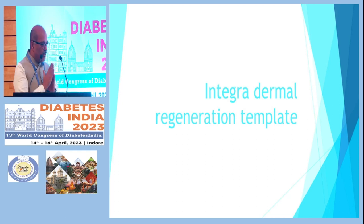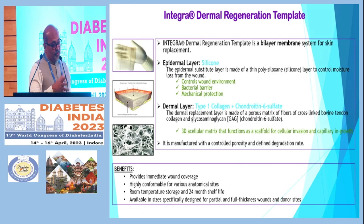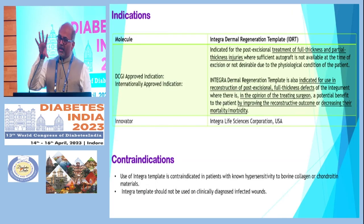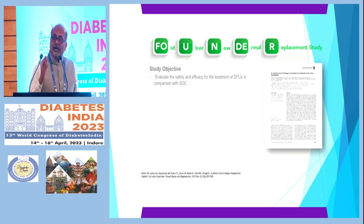The last but important development in diabetic foot management is the Integra Dermal Regeneration Template. This may not be ideal for low-resource settings, but at a referral center it is very useful — particularly for patients who need grafting or where bones or tendons are exposed, where allografting or skin grafting is required. It is a three-layered template with an epidermal layer and dermal layer that is applied onto wounds with exposed tendon or bone, with excellent results.